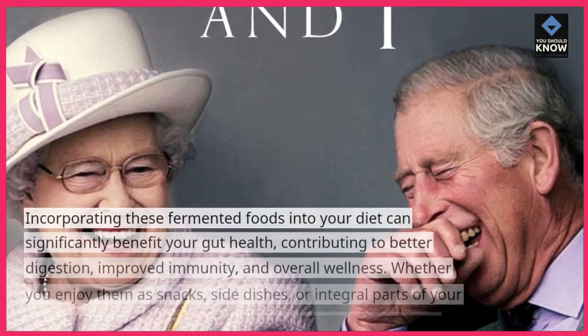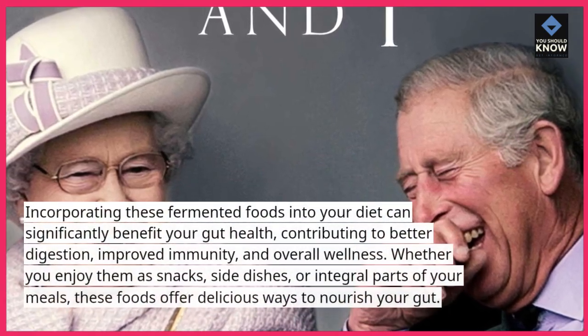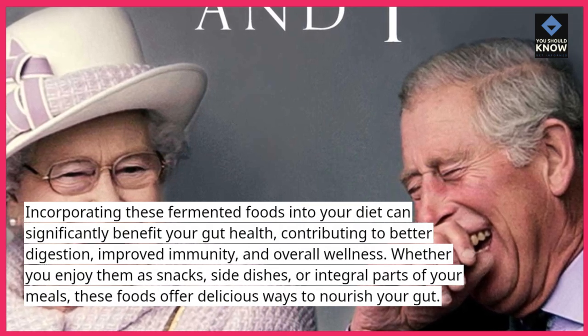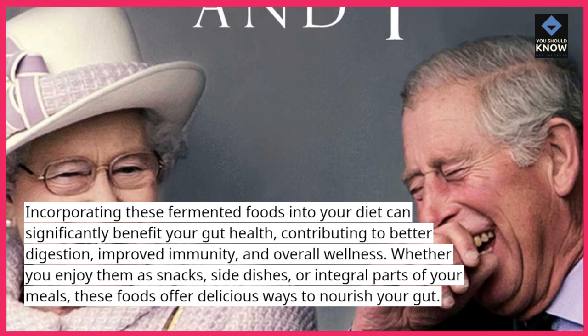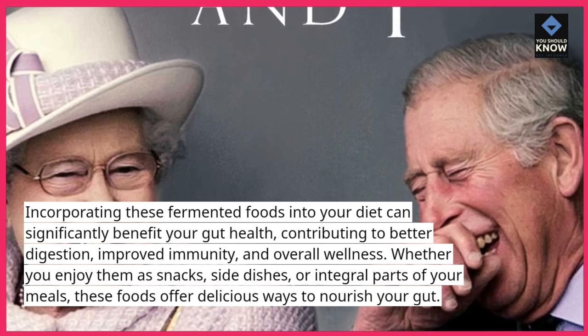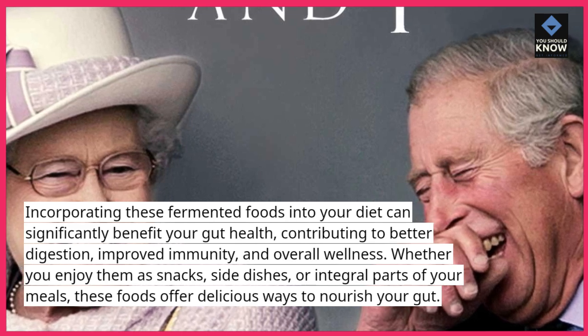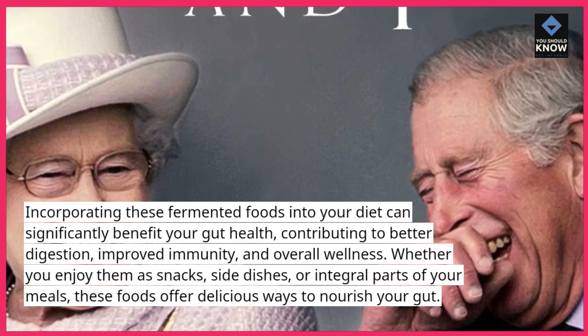Incorporating these fermented foods into your diet can significantly benefit your gut health, contributing to better digestion, improved immunity, and overall wellness. Whether you enjoy them as snacks, side dishes, or integral parts of your meals, these foods offer delicious ways to nourish your gut.